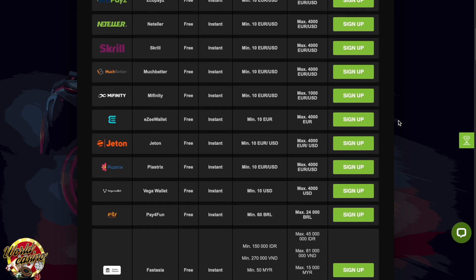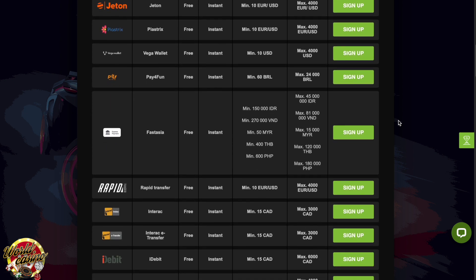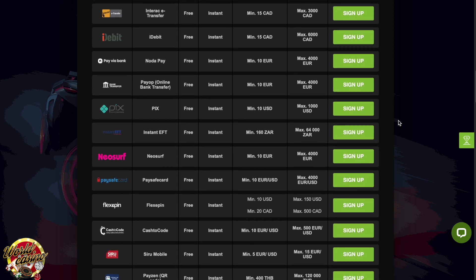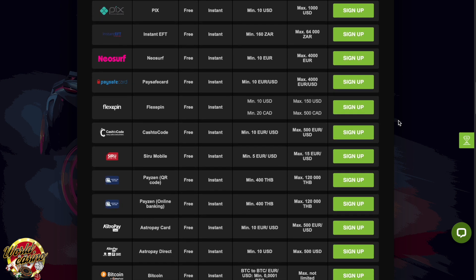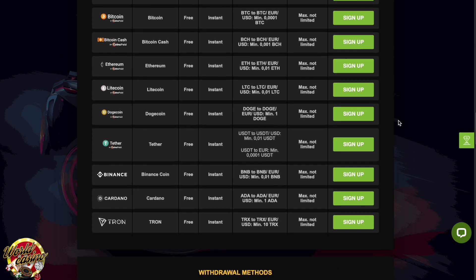Fast Pay Casino cooperates with the world's leading casino software developers, ensuring all their games are fair and reliable. At Fast Pay, you'll find games from renowned brands like Blueprint Gaming, Wazdan, NetGame, Thunderkick, Evolution Gaming, and more.